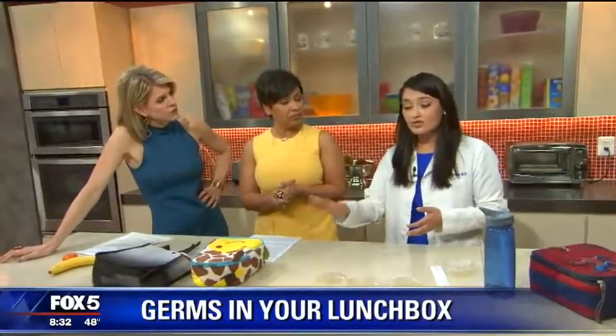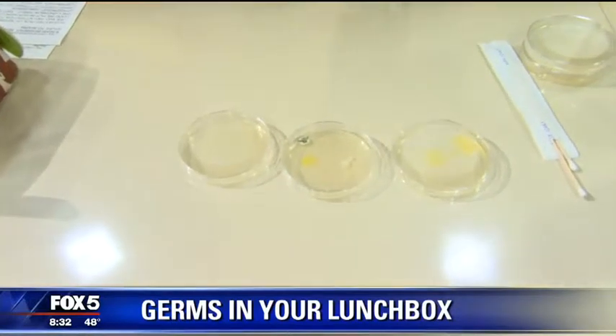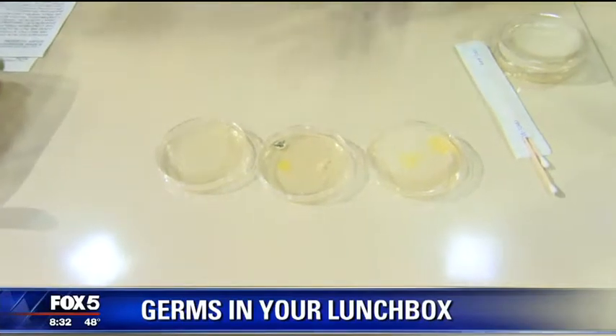But if you are going to use any of this reusable stuff, the two main ways to help: first, a lot of hand washing. We're finding with all the bacteria that we're isolating that it's probably because people aren't washing their hands before they actually prepare their child's lunch — and the little ones too. Making sure that your child at school is washing their hands before they sit down for lunch, because if they go to the bathroom and then go eat their lunch, there's a lot of contaminants.